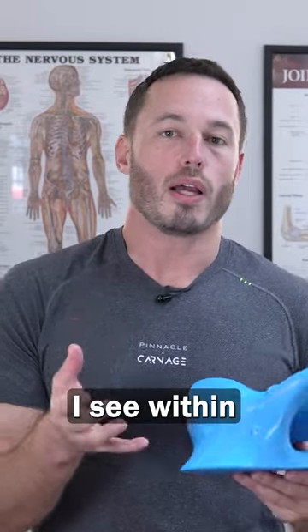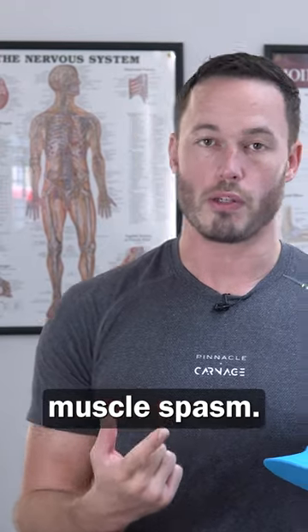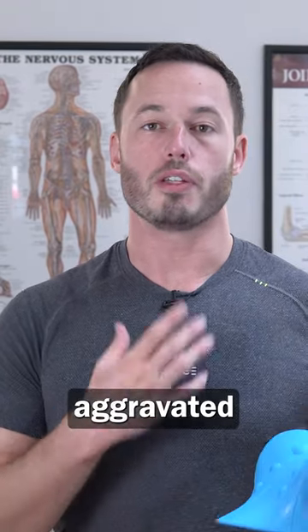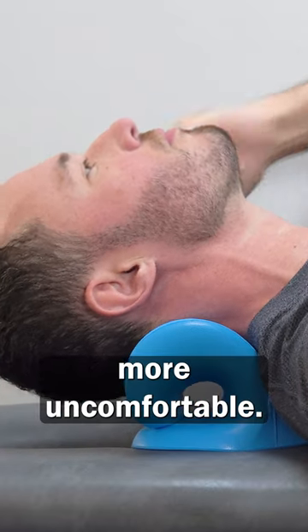Most neck pain I see within a clinic involves some kind of facet joint compression or some muscle spasm, both of which are usually aggravated by going up. So for those people, this could potentially make you feel more uncomfortable.